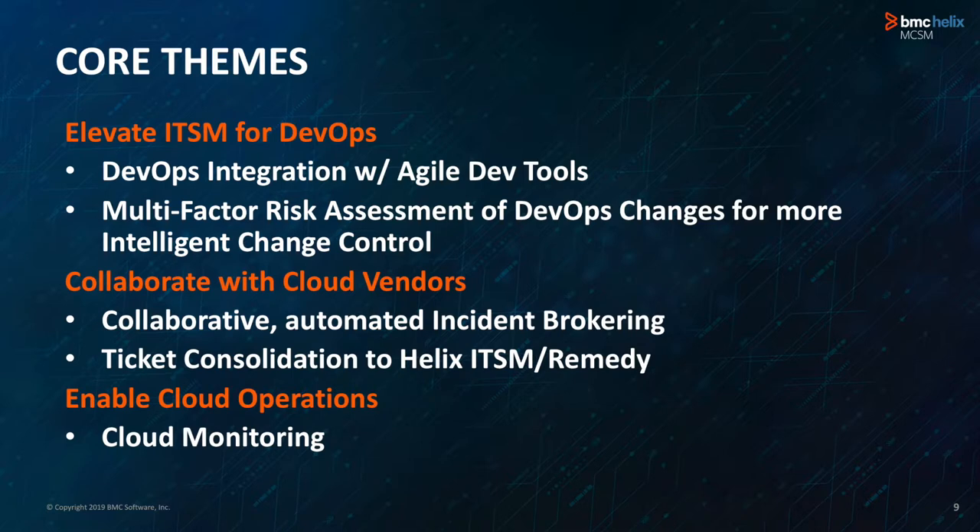The third theme — enabling cloud operations — requires better collaboration between your cloud monitoring tools, which may be in your cloud vendor's environment, and your ITSM. If your workload is running into performance degradations, your ops is aware of those, and there are automatic integrations that allow the right people in your support organization or performance team to look at those in real time.